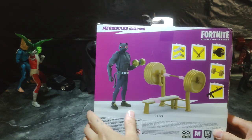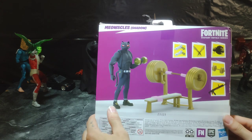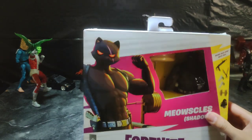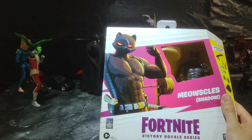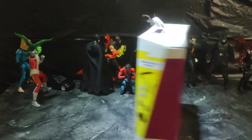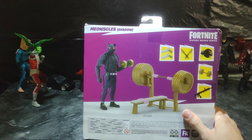Meowsles... I don't even know. That's probably how you say it, but it just sounds so wrong. But he seems like a really, really cool guy. He looks pretty cool, like a really cool action figure, and my son thought he was cool. So I decided to go and pick him up.